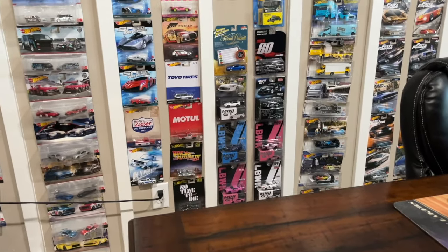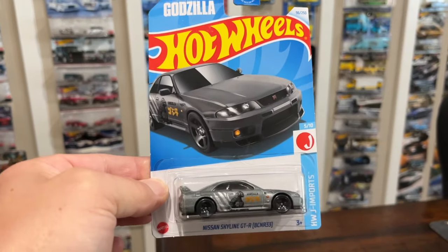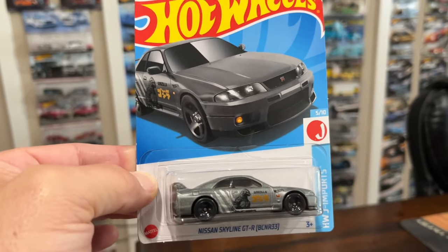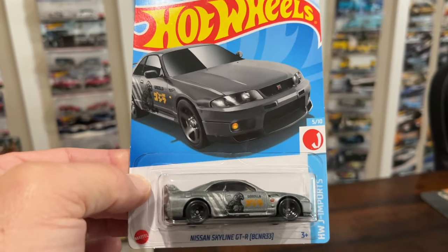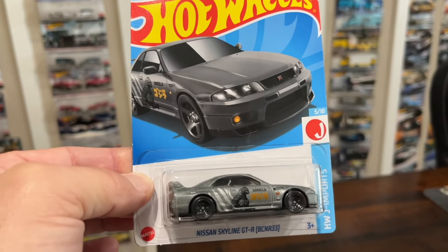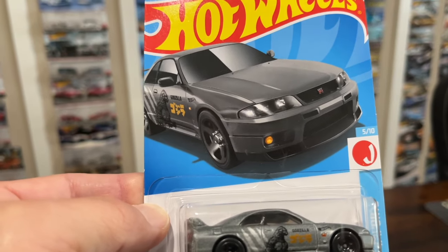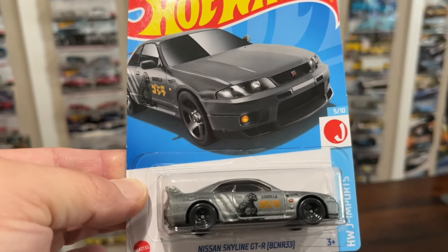There was also a little bit of P case mixed into the N case, and here we go — the Nissan Skyline BCNR R33 with the Godzilla livery. We saw this earlier in the year in white or off-white and now we're getting it in gray. The P case is probably my favorite case of the year because of everything they are producing inside — if you're a JDM guy you're happy, if you're a muscle guy you're happy, if you're an exotic guy you're happy, and there are even some great fantasy castings in there.